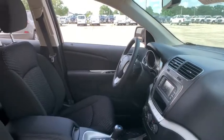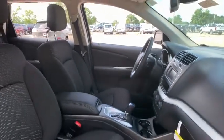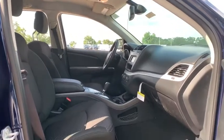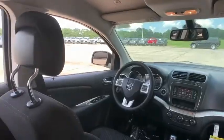Remote keyless entry, Uconnect hands-free group, panic alarm, SiriusXM satellite radio, tachometer, rear window wiper, driver vanity mirror, front reading lamps.